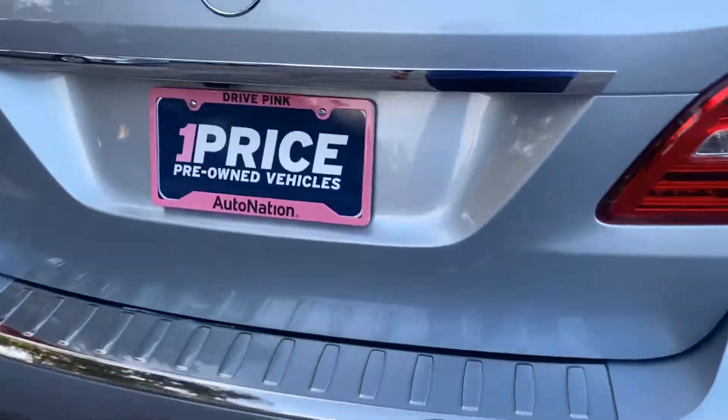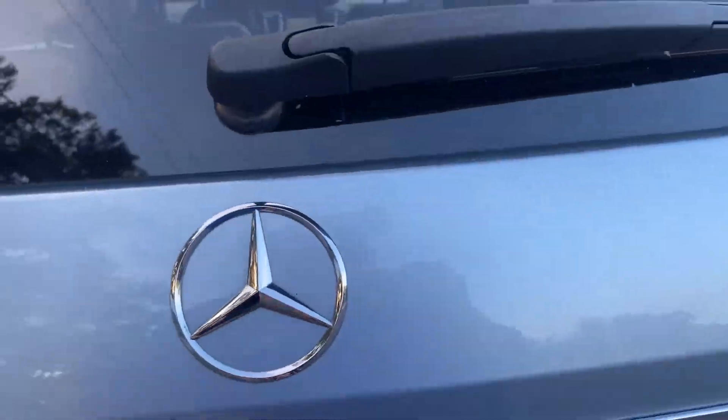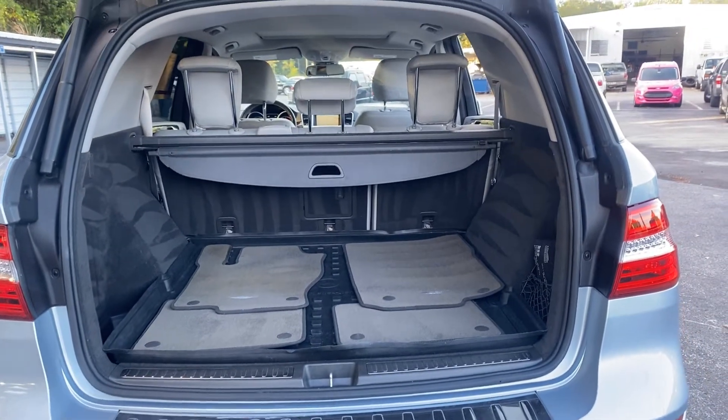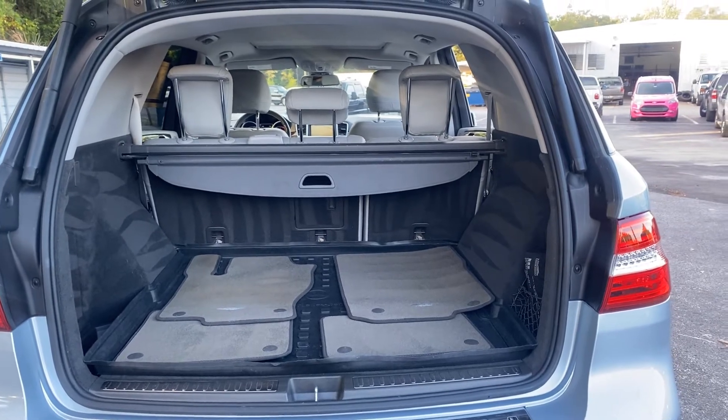Power tailgate, backup camera, and lots of storage in the rear.